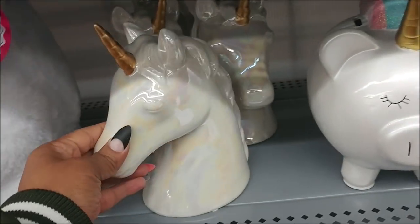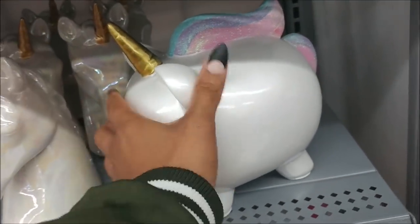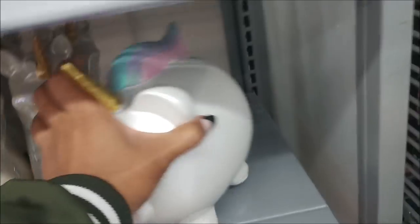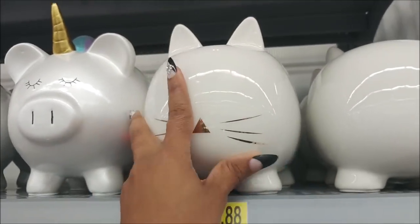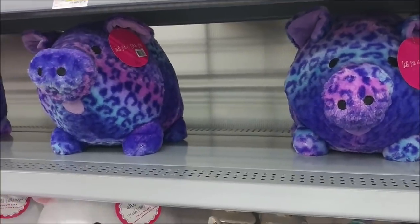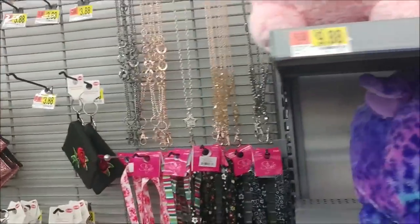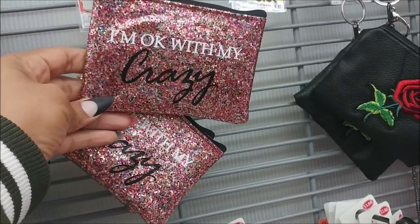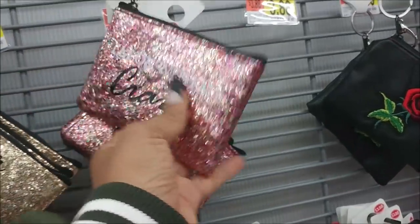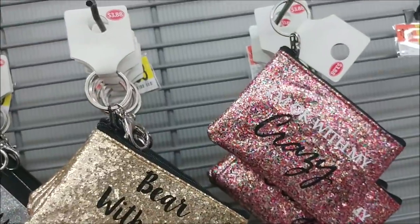This is cute but I think I'm getting a little tired of unicorns — it is cute though. Look at that — $9.88. It's a bank! And it says I'm okay with my crazy — that is really cute. Bear with me, and these are only $3.88.